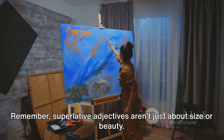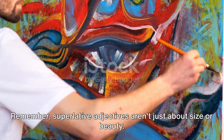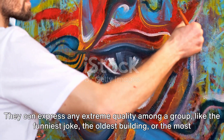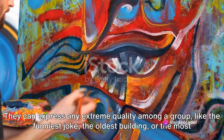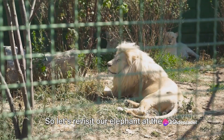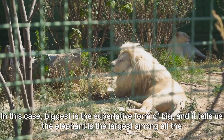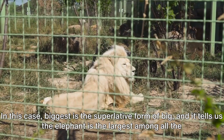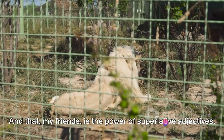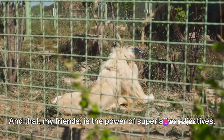Remember, superlative adjectives aren't just about size or beauty. They can express any extreme quality among a group — like the funniest joke, the oldest building, or the most delicious cake. So, 'biggest' is the superlative form of 'big,' and it tells us the elephant is the largest among all the animals in the zoo. And that, my friends, is the power of superlative adjectives.